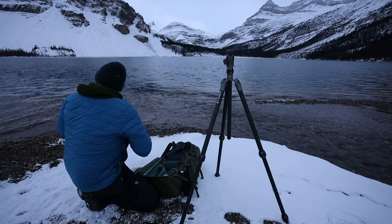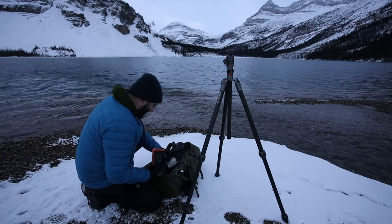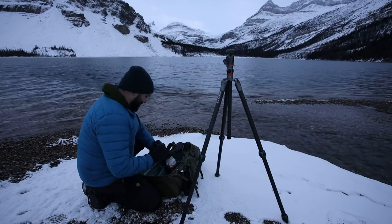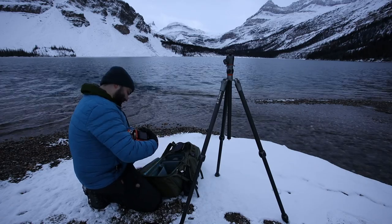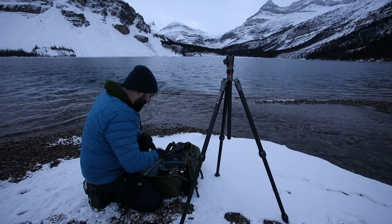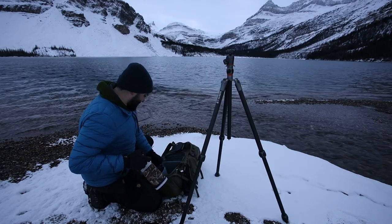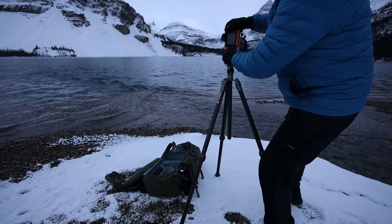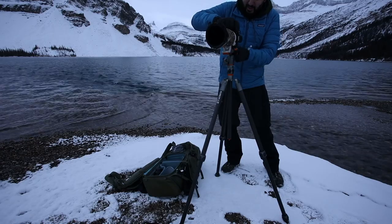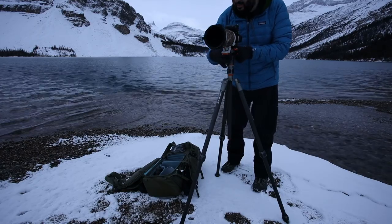I'm going to change my lens quickly — there's some gorgeous light happening behind me. I'm putting on the telephoto lens and I need to move fast, so I might not talk much about this. Just going to get some tight shots, maybe just the polarizer and the 100-400. Making this really simple — just a polarizer on the camera, zoom in tight on the peaks and take some pictures before the light goes.